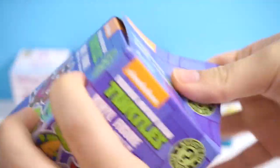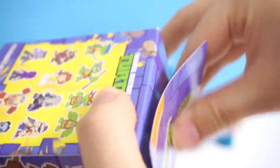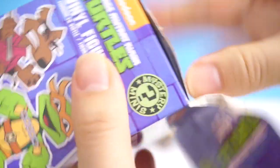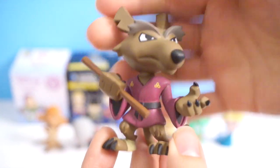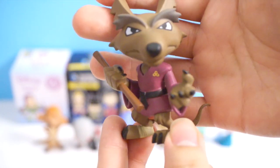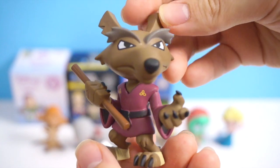On to our next one — Teenage Mutant Ninja Turtles. Here's the back of the characters that you can get, and it looks like you have an equal chance of getting each one. It's a little tough to open — they glued the seam here. I got Master Splinter, and I don't have him yet! That is awesome. Look at the way he is posed — it's like he's waiting for you to make your move. So awesome! Yay, Master Splinter.